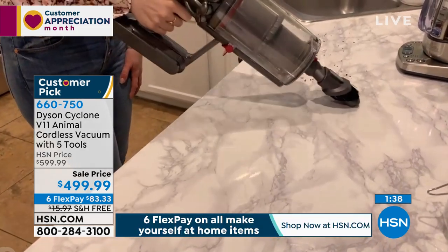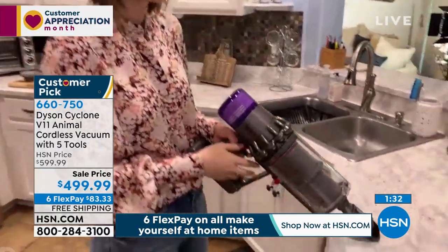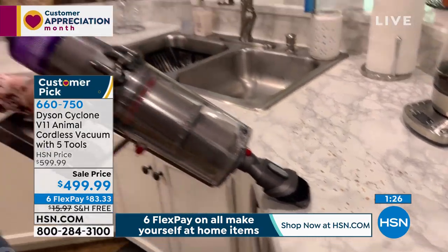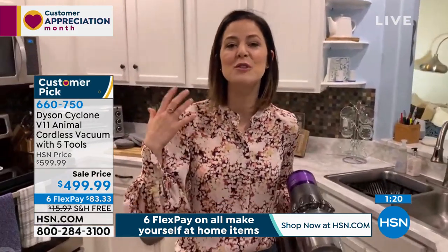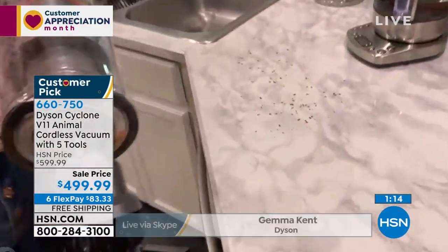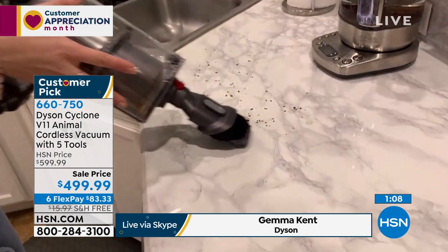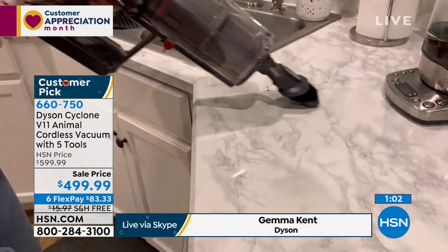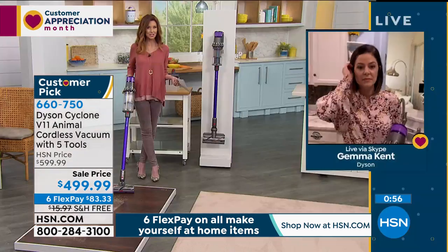You can use this handheld for dusting with all the tools included. Here at HSN we're including all of them - we want you to use it all the time and tackle every surface in your home. You can reserve a tool for your countertops. Fade-free power on all the different surfaces - let us ship it to you for free. It's quiet enough that I can talk over it. I'm using it on a hard floor and it's not shooting anything back at me.